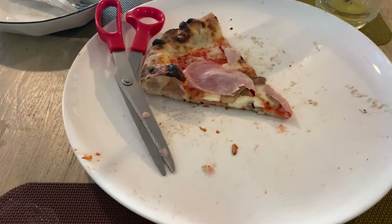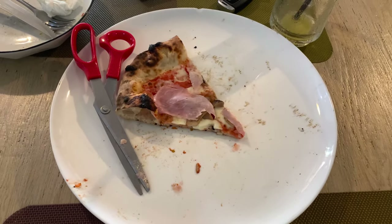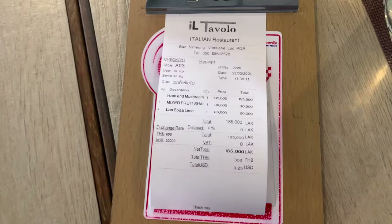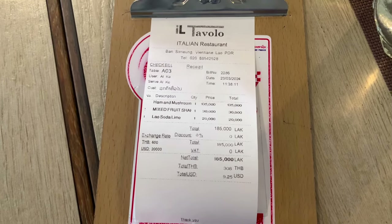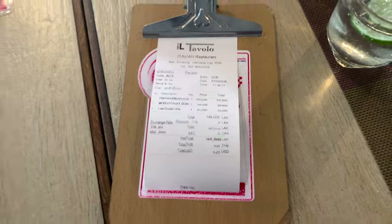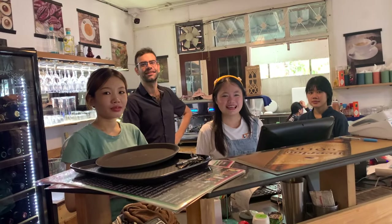We finished our pizza down to the last slice, and I have to say this is just as good as any pizza we've had in the States or even in Italy. For 185,000 Lao kip, or just under $10 — not a bad deal. Would highly recommend. That was great pizza. This is my favorite pizza in Vientiane — I'll make sure to come back every time.